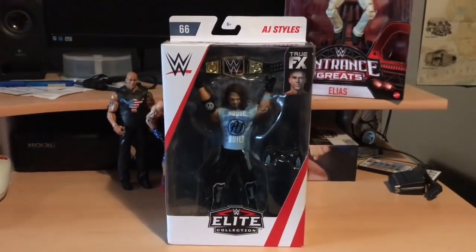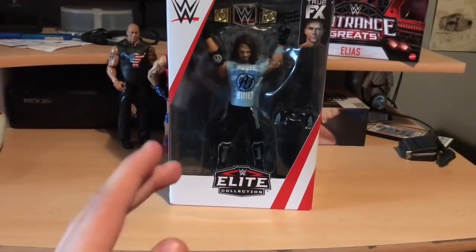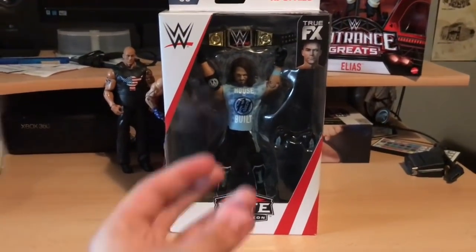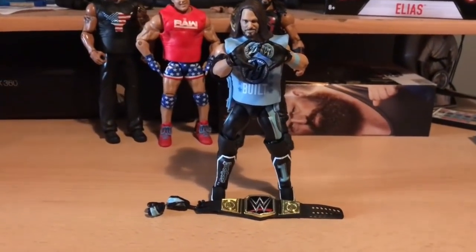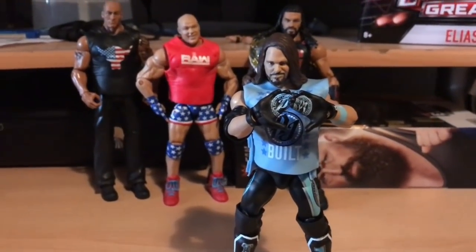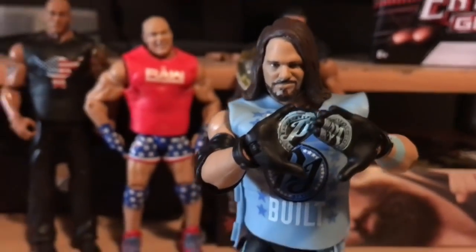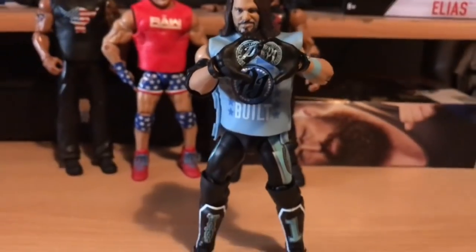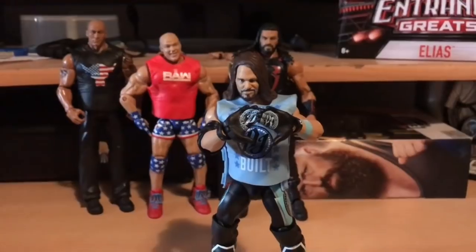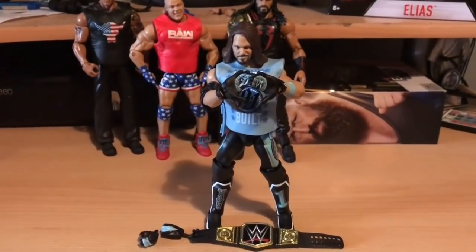Now we're moving on to AJ Styles — the Phenomenal AJ Styles, Elite 66, in what I believe is his Royal Rumble 2018 attire. Comes with the WWE Championship and the P1 hands. Out of the box he comes with the WWE Championship and interchangeable hands. You can't really do the P1 with it but close enough. Best AJ head scan we've got, with the really long hair. Comes with a plastic rubber t-shirt instead of cloth, but it's different to a jacket which is a plus — Mattel mixing things up a little.